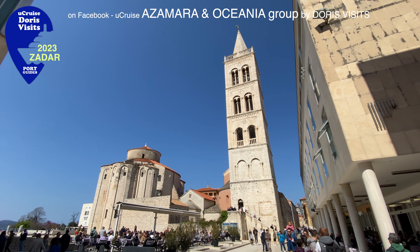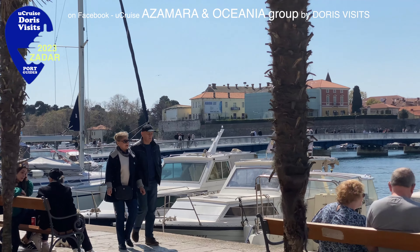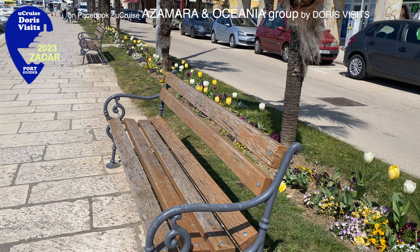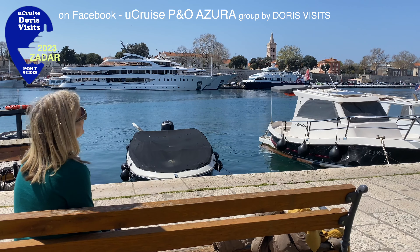Here's a good tip for Zadar: if all the cafes and restaurants are full up, what you can do is wander over the bridge, buy a roll at the little kiosk over there, come and sit on one of these benches, and you've got a lunch with a spectacular view at a very, very cheap price.